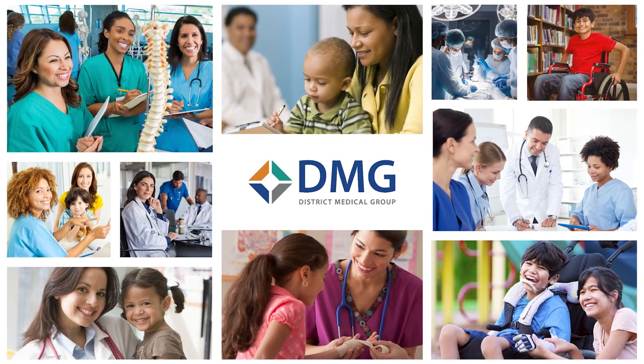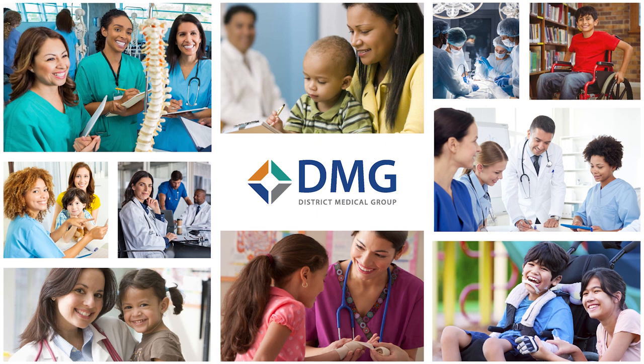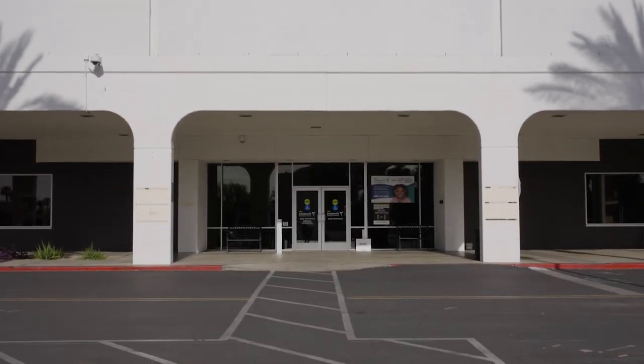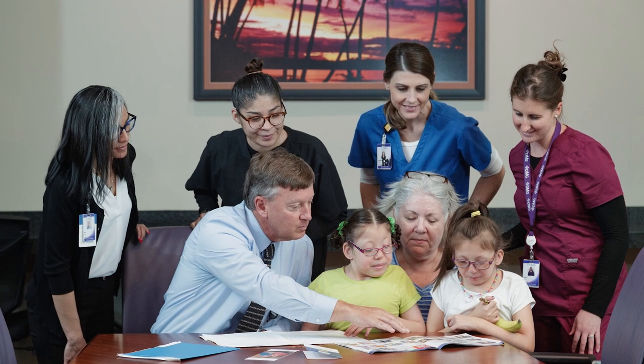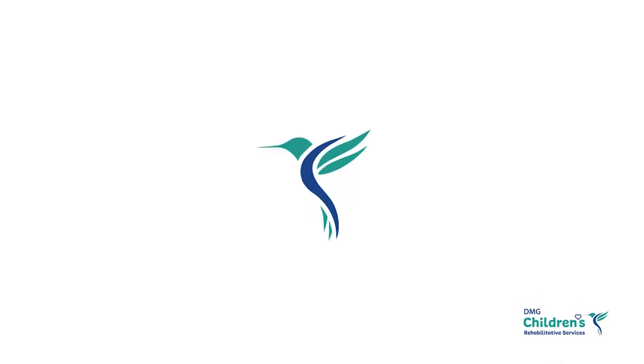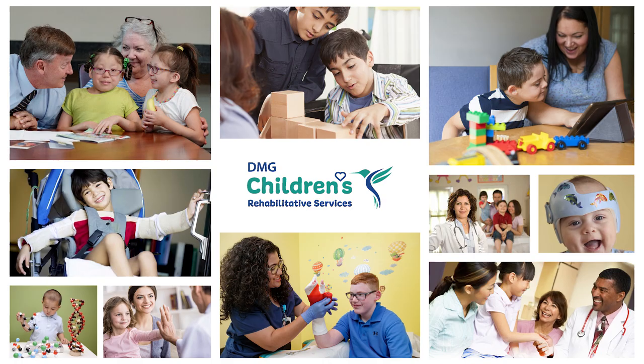District Medical Group is committed to improving the health of our community. Located in Central Phoenix, DMG Children's Multi-Specialty Clinic has been serving children of all ages since 2012. In 2019, we changed our logo to the Hummingbird, a symbol of hope and courage. We see those traits every day in the children and families we serve.